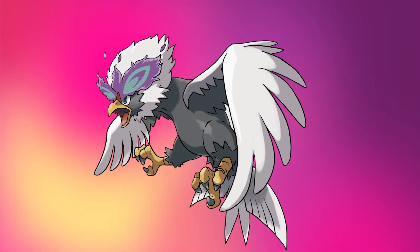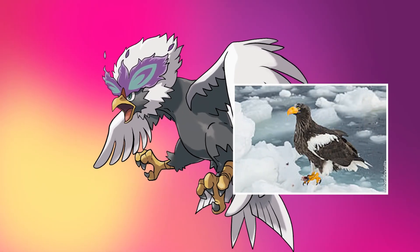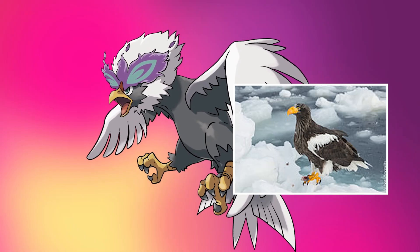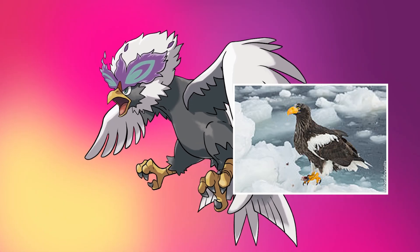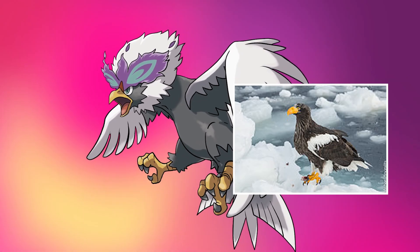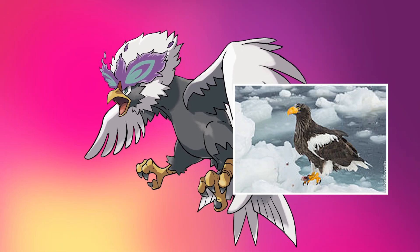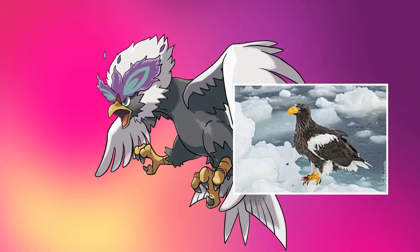Hisuian Braviary appears to be based on the Steller's Sea Eagle, which actually migrates to spend the winter in Hokkaido — the region that both Hisui and the Sinnoh region are based on. It's the coldest part of Japan, so it makes total sense that this would be the connection between the two.